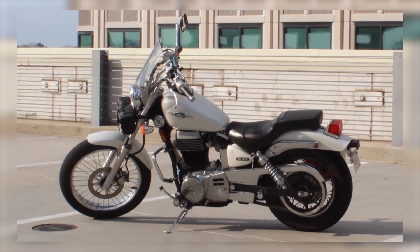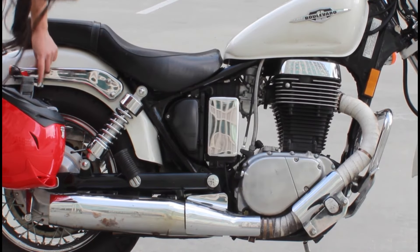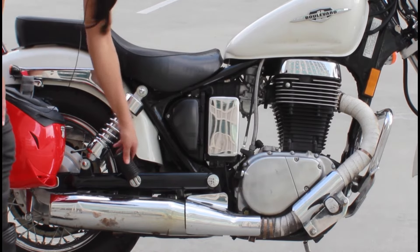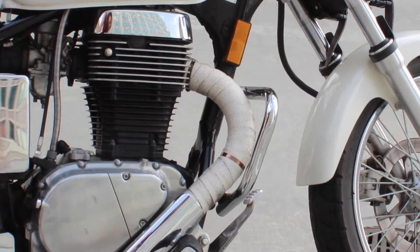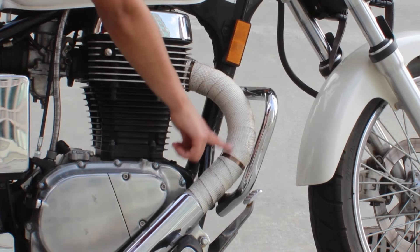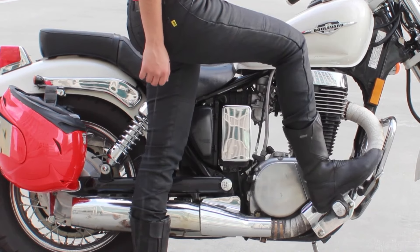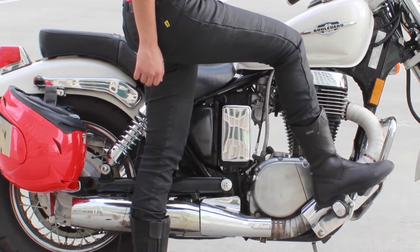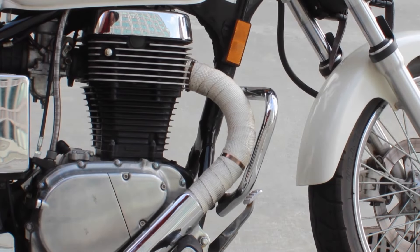Number 4: Suzuki Boulevard S40. The Suzuki Boulevard S40, also known as the LS650 Savage, is a simple yet effective cruiser powered by a 652 cc single-cylinder engine. Despite its single-cylinder design, the S40 delivers enough power to make it an excellent choice for city commuting and light cruising. Its minimalist design, lightweight frame, and easy handling make it a standout option for beginner riders or anyone seeking a no-frills cruiser.